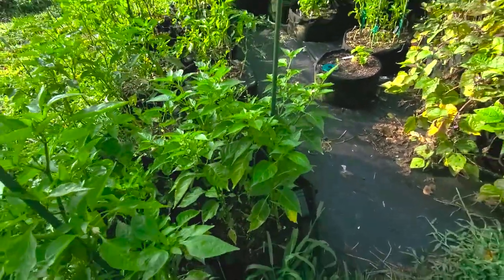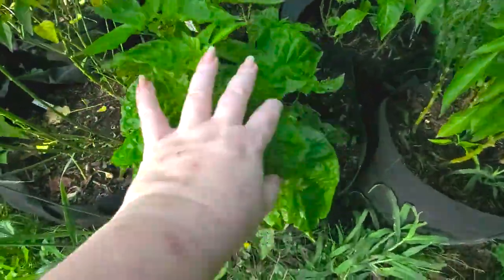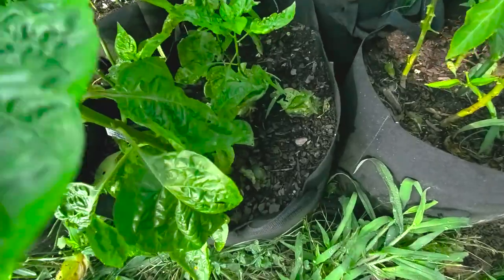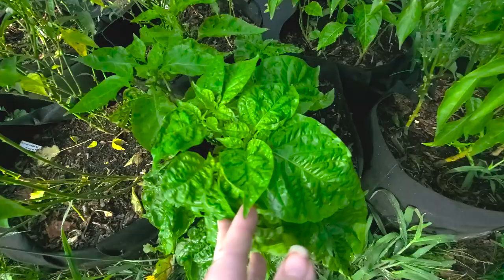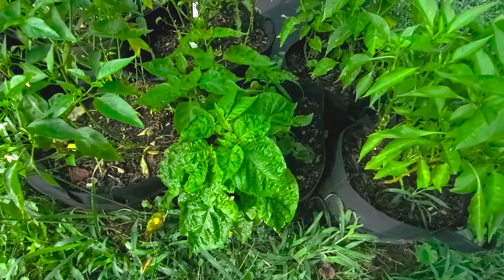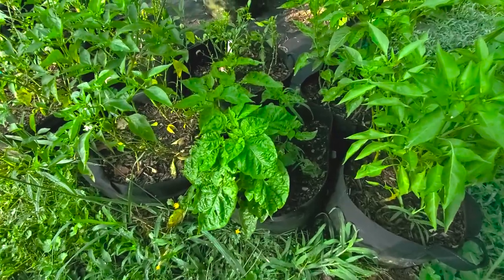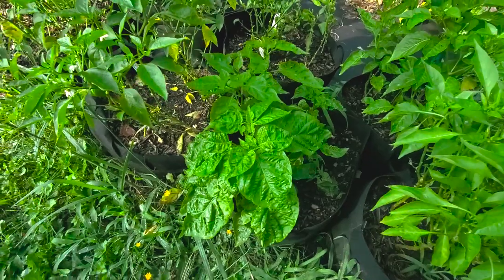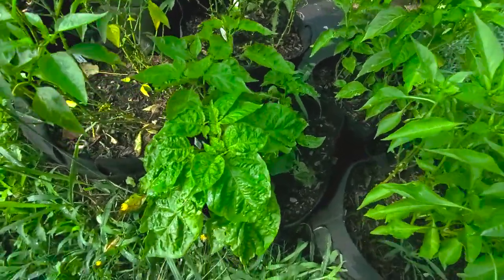Over here, let me show you this — this is a Scotch Bonnet, and I have not seen a pepper plant with this kind of presence. It started out really super stocky and now it's got a really thick stalk. It hasn't flowered yet although it looks like it's going to begin doing that soon. It has a different growing pattern and the leaves are huge.